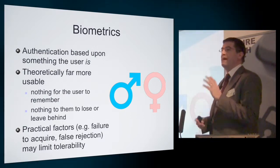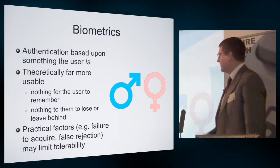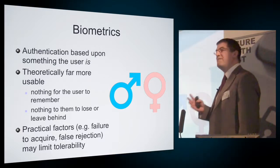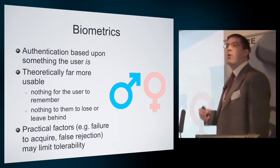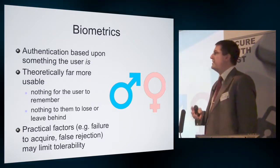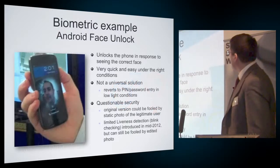The third option — beyond secrets and tokens — is biometrics, as mentioned in Paul's talk previously. Authenticating you based on something that you are, something physiological or behavioural. Quite nice potentially from a usability perspective in the sense there's nothing to remember and nothing to lose or leave behind, but it still doesn't mean it's an infallible technique. There are practical factors that can make this a nuisance: failure to acquire a sample in the first place, the fact that some people have difficulty with some biometric techniques, and the potential of false rejection — the device telling you, despite your best attempts, that you're not you.